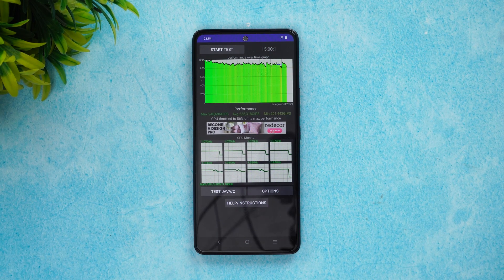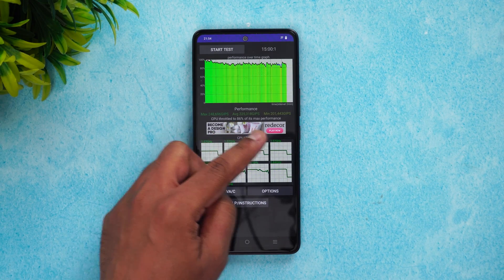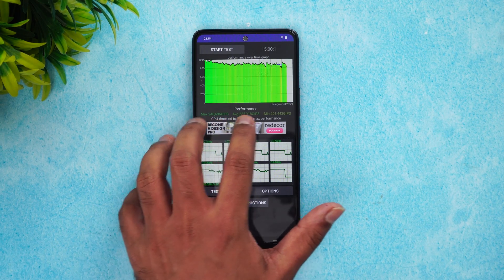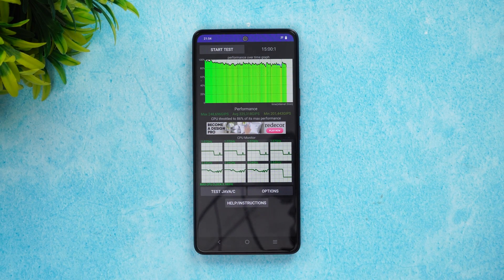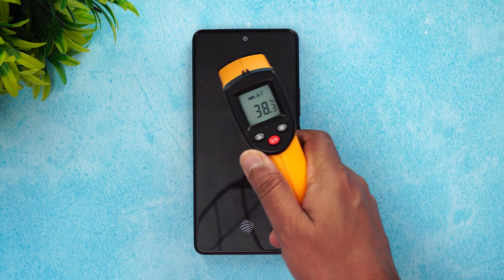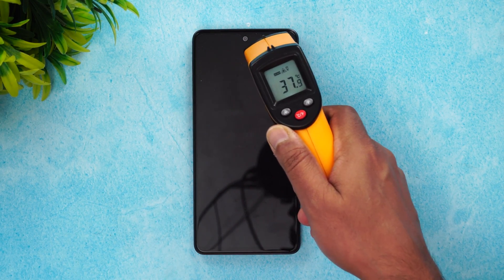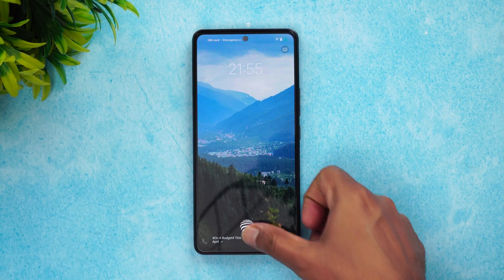We have done with the performance test. You can see the CPU throttled to 86% of its max performance, which is pretty good. The max performance is 248 GIPS, the average value is 225K, and the minimum is 201. It's pretty good in terms of CPU performance. Let's also see the temperature after this test — it's just 38 degrees, no heating at all. Even with the throttling test it didn't go beyond that.